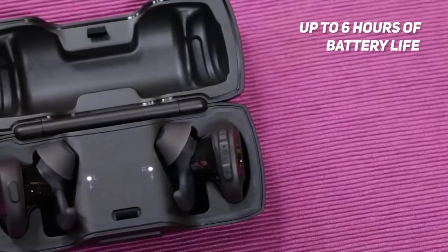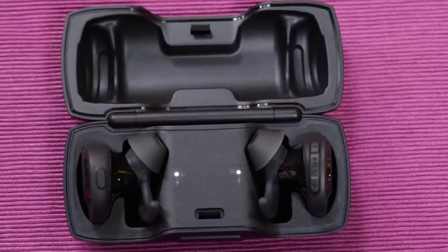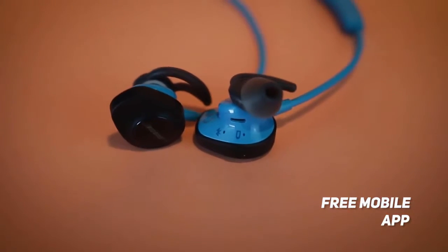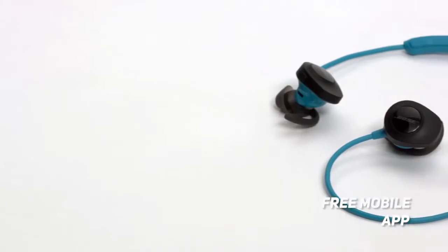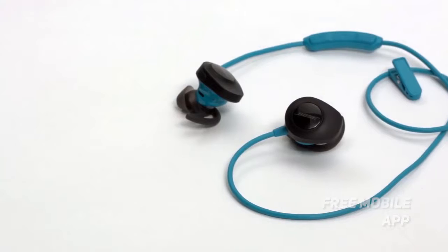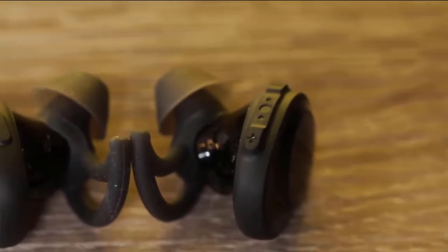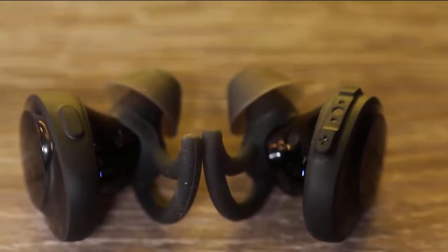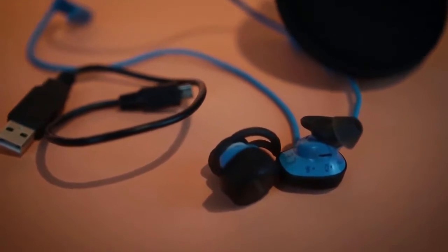You will also get consistently balanced and clear audio thanks to the Bose Active EQ. The free mobile app that you can use with these earbuds has a very user-friendly interface — it lets you personalize the various settings to achieve a custom sound that matches your needs. This will allow you to enhance each of your workout sessions as much as possible. There is also a sleek and modern design that anyone will be very happy with.